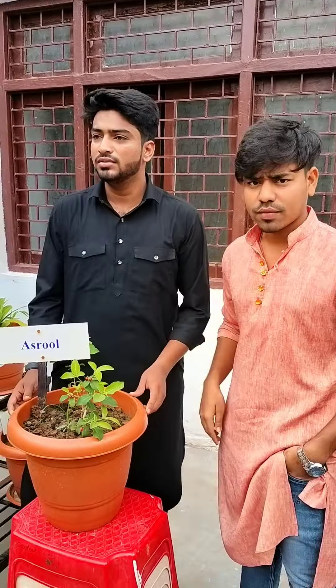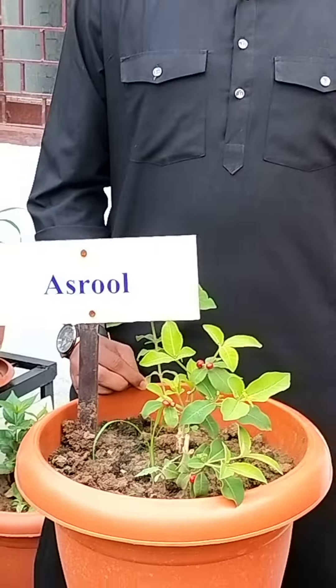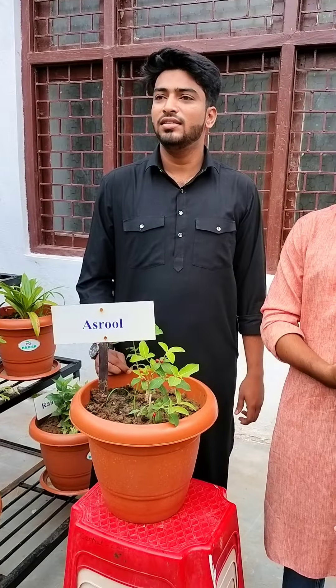We start from the botanical side because we use botanical classification as well as Yunani medicine. Its botanical name is Rauvolfia Serpentina. It is an anti-hypertensive medicine.